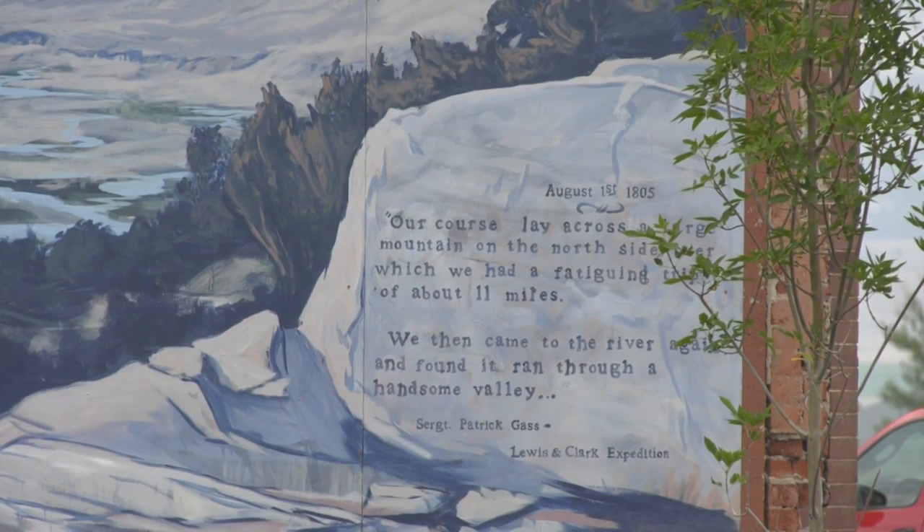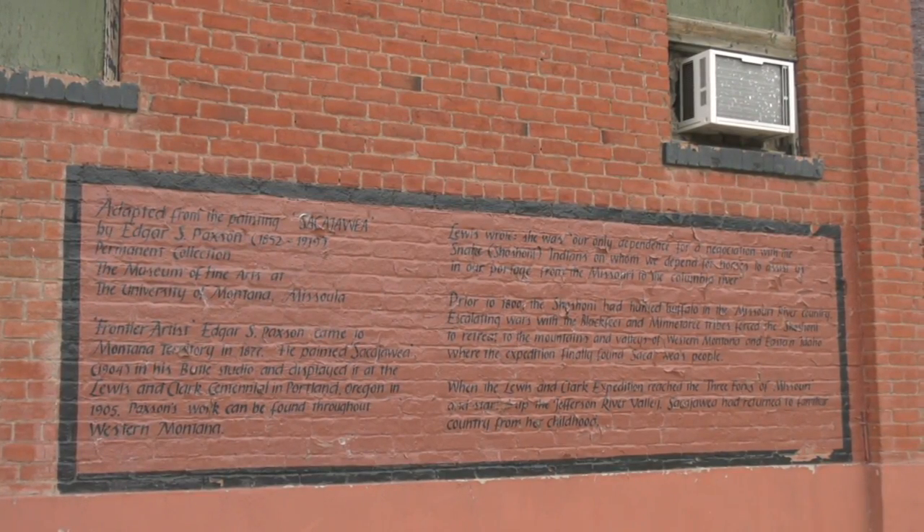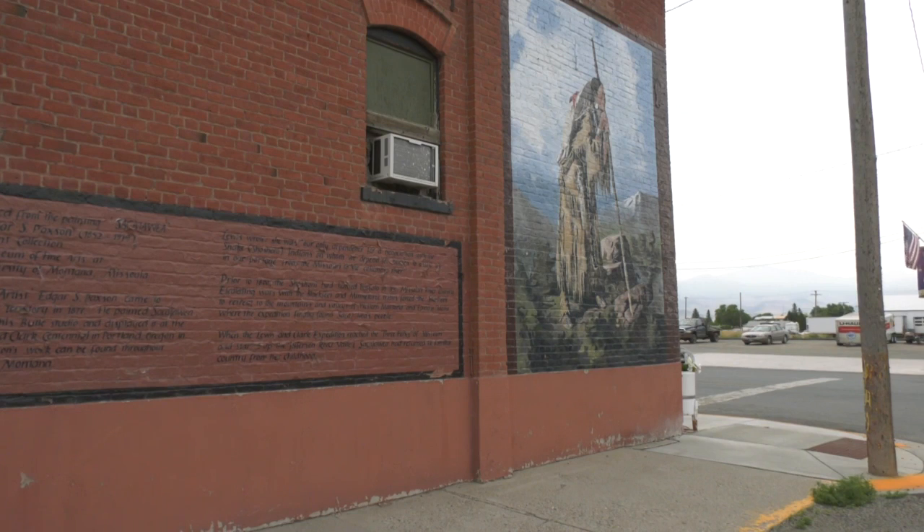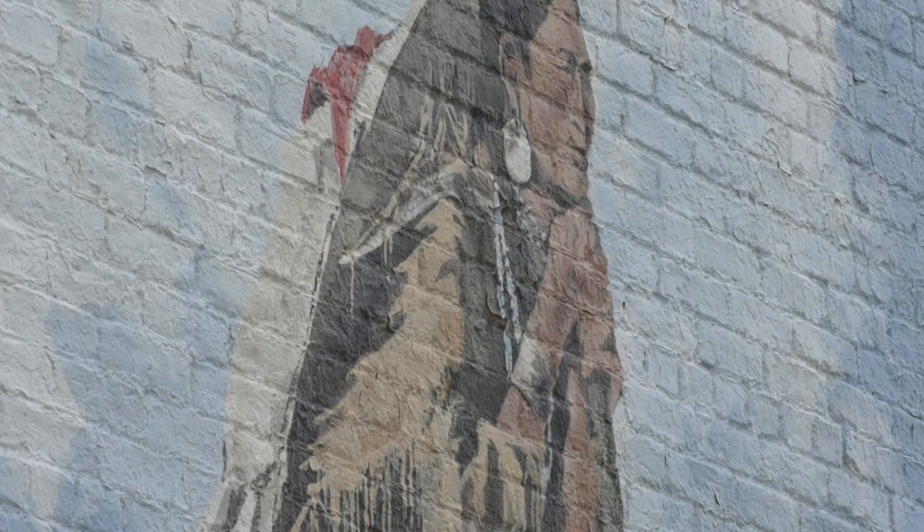All ten murals depict Lewis and Clark's journey throughout the area. Journal entries kept during the Corps of Discovery inspired each of the scenes. One painting depicts Sacajawea overlooking the three forks of the Missouri River.